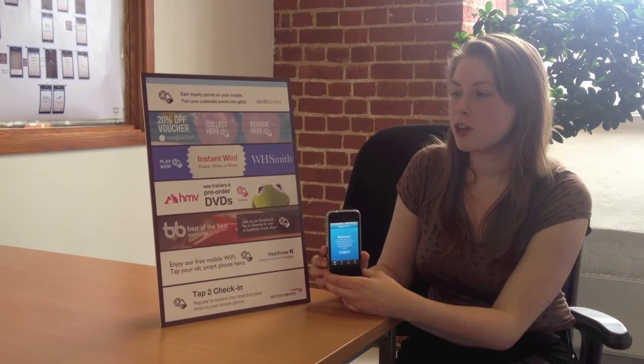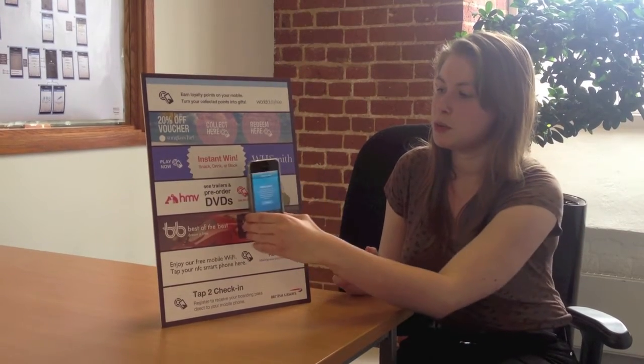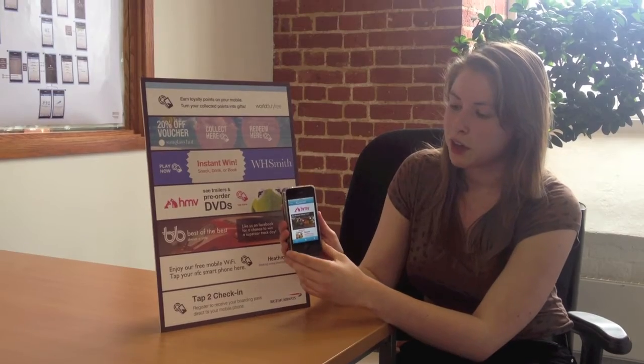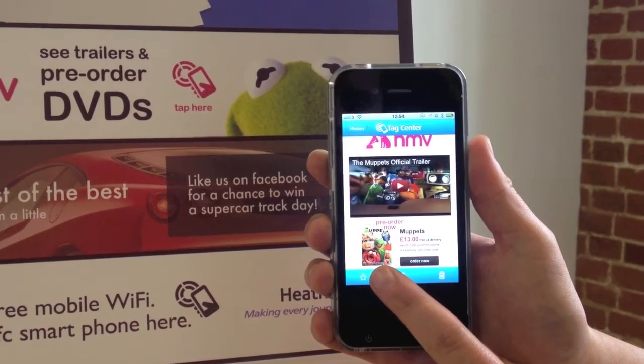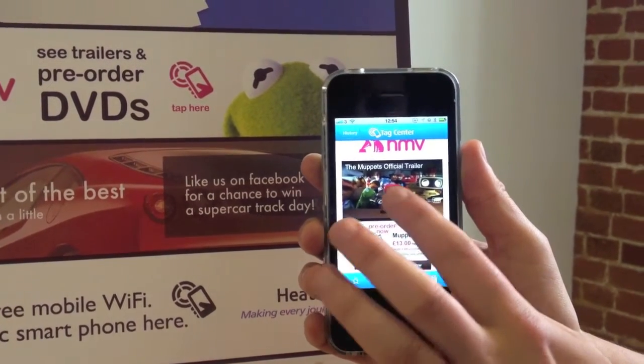Finally, I'm going to show you how NFC can be used to retrieve media and video using the HMV example on the poster. I can tap the touch point and find out exactly how much the Muppets DVD is going to cost me. We have the option to log into the website and order it there, or we can view the trailer entirely in-app.